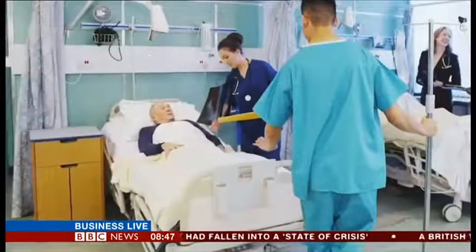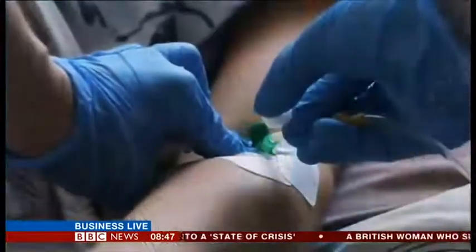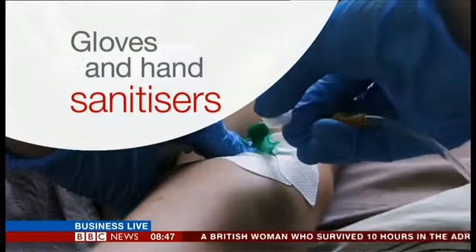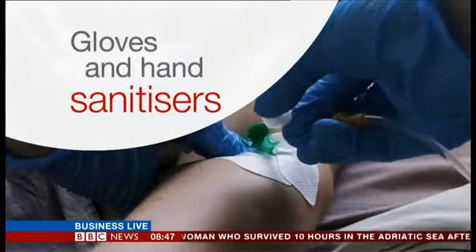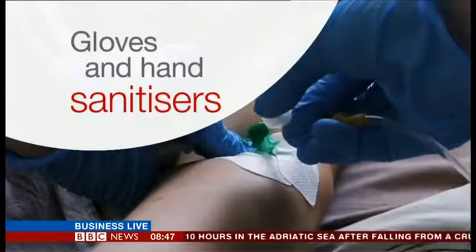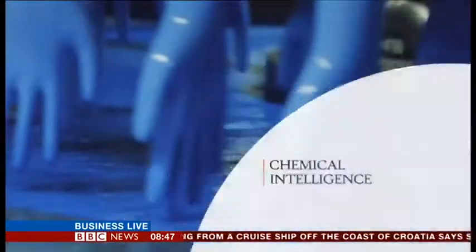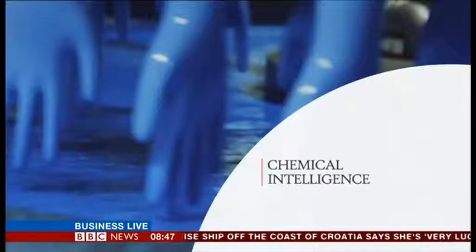One problem is microbes being transferred by staff touching patients, which is why healthcare professionals always wear gloves, or should do. And there are hand sanitizers on just about every wall when you walk through a hospital. Our next guest's company has come up with a solution that embeds antimicrobial molecules directly into gloves in order to combat this cross-contamination, so the glove kills germs on contact.